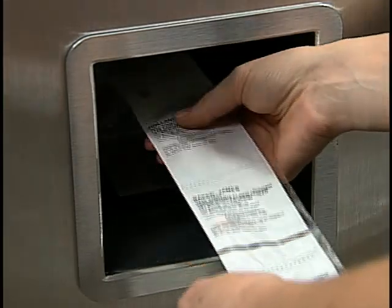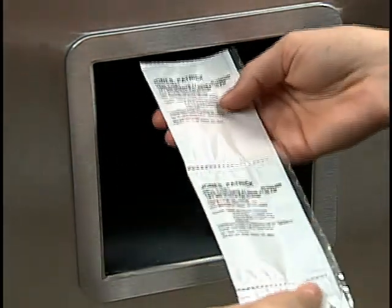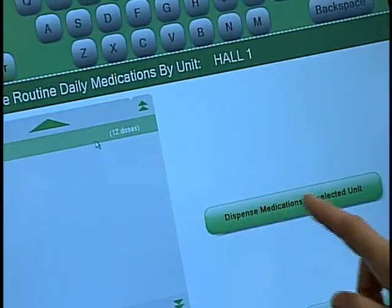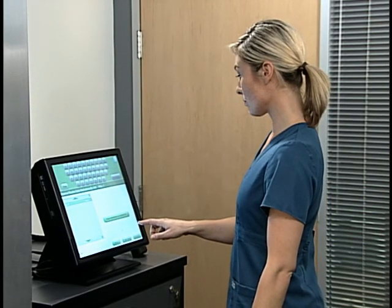Because medications are not packaged until they are needed, returned or wasted medications are virtually eliminated. With Talist InSight, nurses have 24-7, 365 access to pharmacist-approved medications. Once orders are sent and approved by the pharmacy, the medications are immediately available.